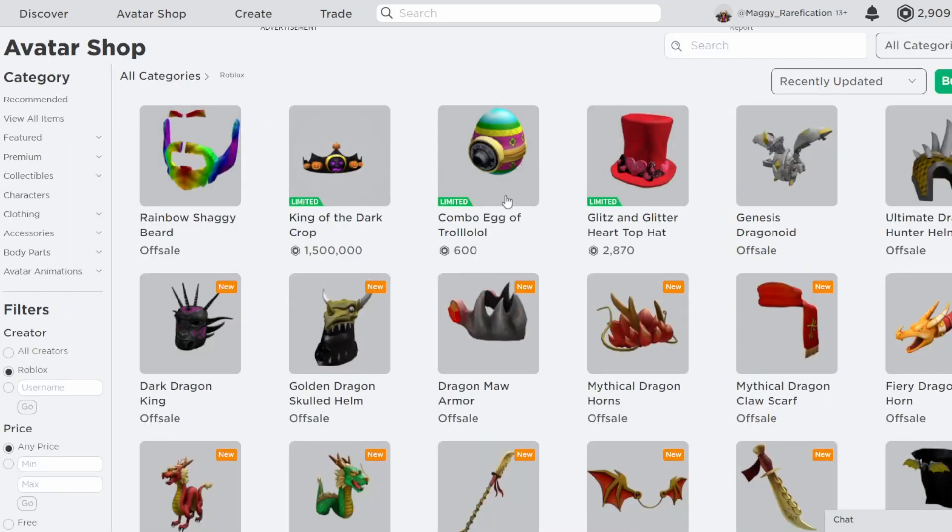Those were the four items they decided to make limited today. Pretty cool choices — I think they're all really great items and I can't wait to see what happens in the future. If you want to check out any of these, I'll leave them all linked in the description. Hope you guys enjoyed, and I'll see you guys next time. Bye!